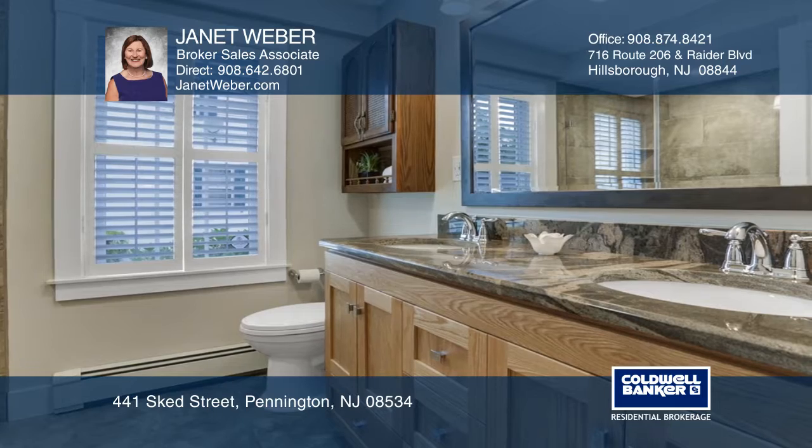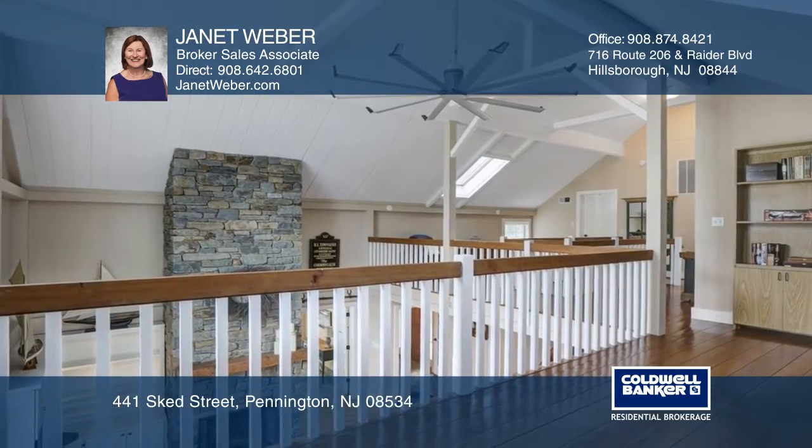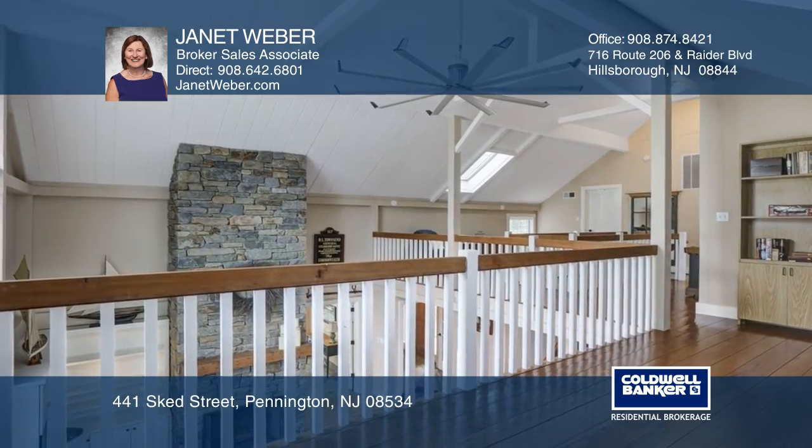The open-plan kitchen offers stunning quartz, stainless and glass tile. The first-floor master retreat has a gorgeous new en-suite bath.